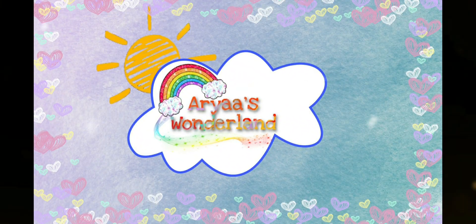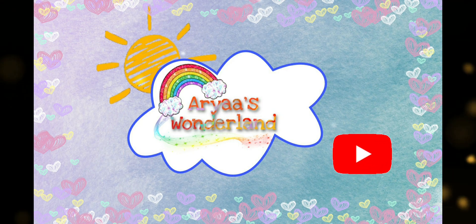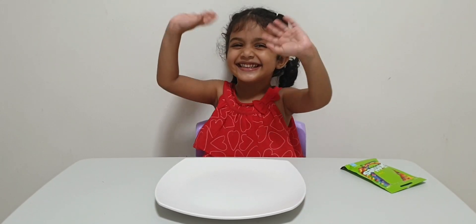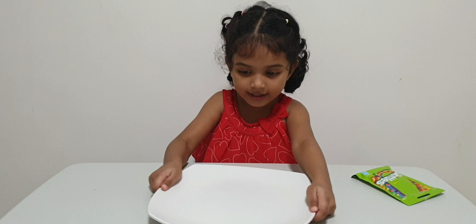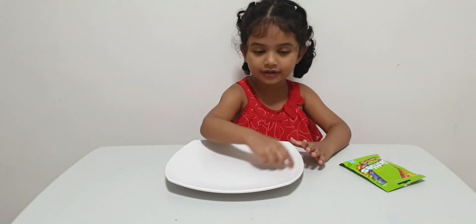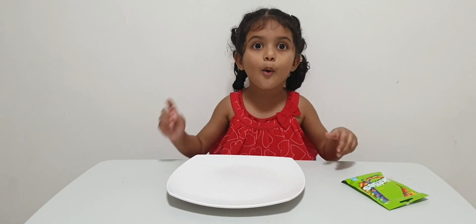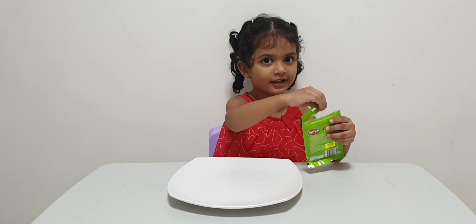Welcome to Aria's Wonderland! Hi guys! Today we have a play — a play! We have a kettle and we turn it round and round, put water in, and we will see what's happening. Let's get started!